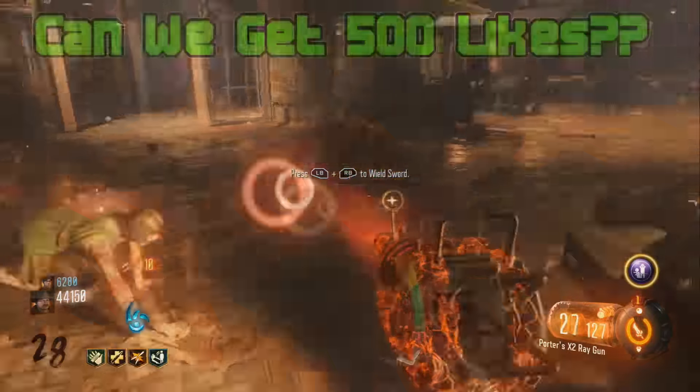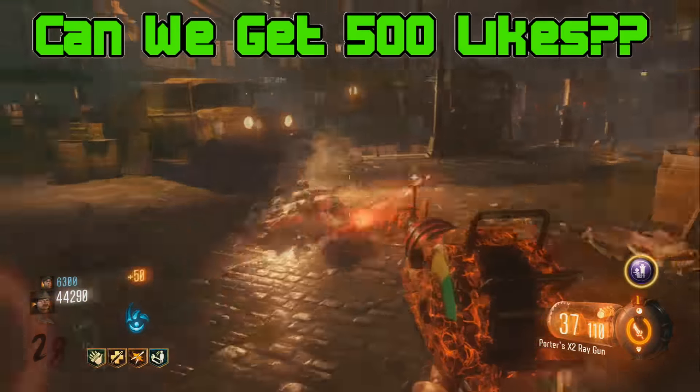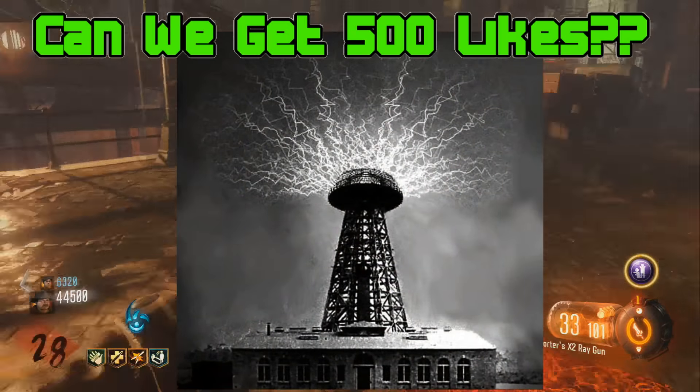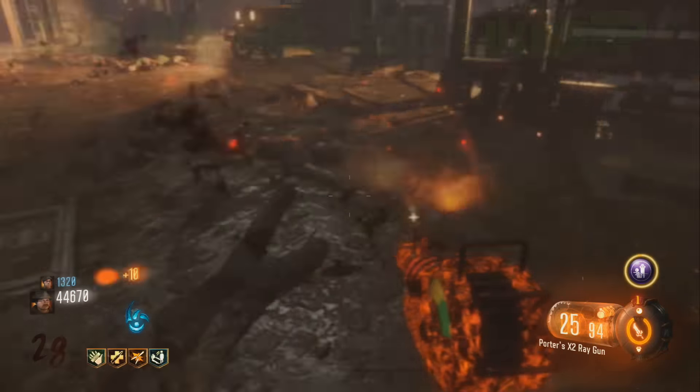What's up guys! In this video, we're going to be looking at some possible endings to the entire Zombies storyline, and also which real-life events, such as this one right here, could play a huge influence on where we're going to go next in the storyline.